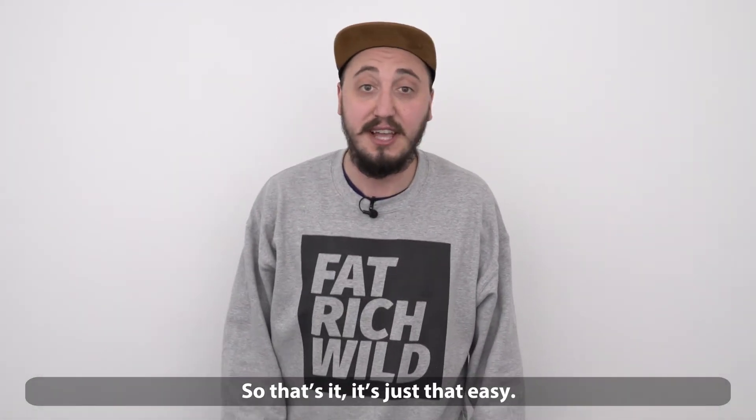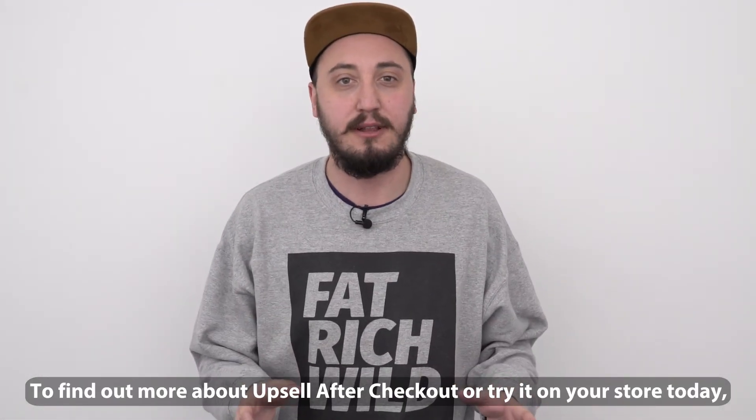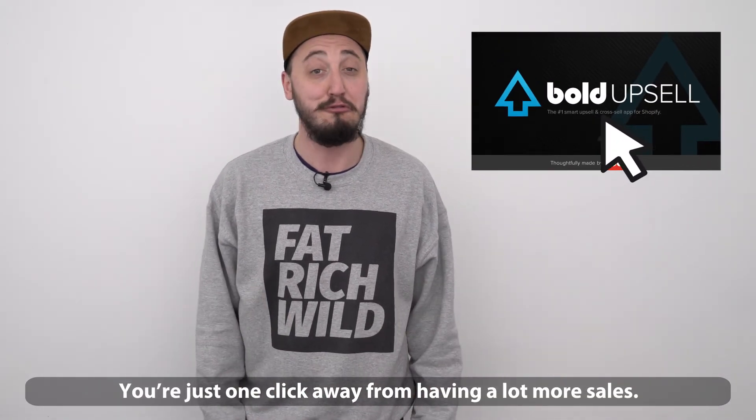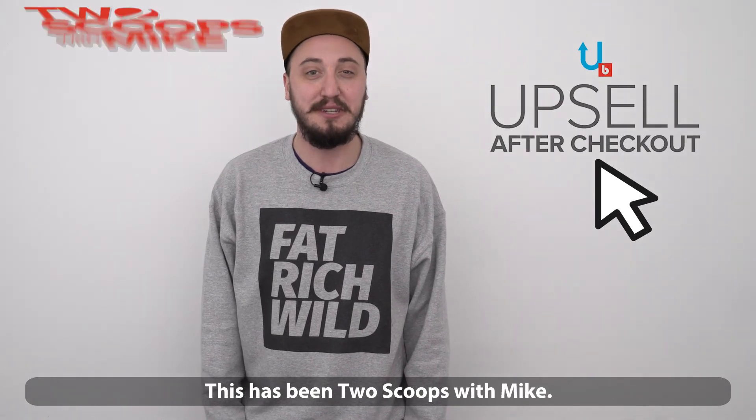So that's it — it's just that easy. To find out more about upsell after checkout or try it on your store today, just click the links in this post. You're just one click away from having a lot more sales. This has been Two Scoops with Mike.